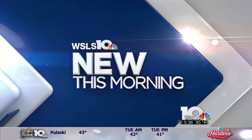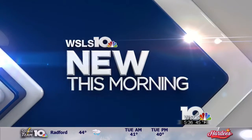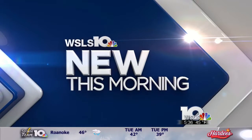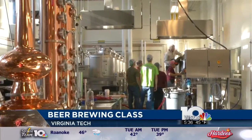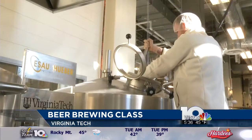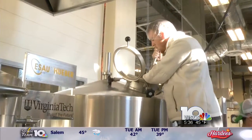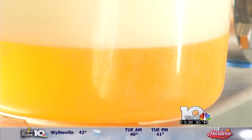New this morning, Virginia Tech is wrapping up its first year of teaching students how to brew beer as part of the Food Science and Technology program. Companies like Deschutes and Ballast Point are already taking notice as they develop East Coast operations moving to Southwest Virginia. Deschutes will use almost the same equipment Virginia Tech is using when they build in Roanoke.